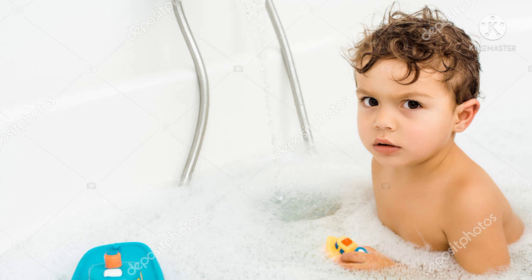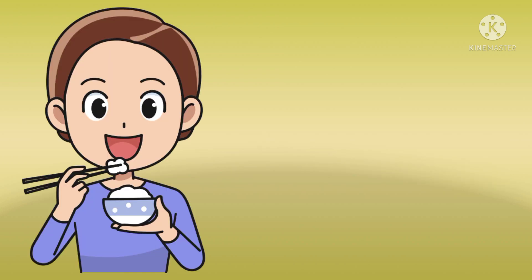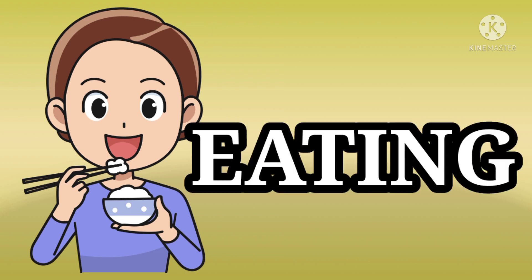What is the boy doing here? Eating. E-A-T-I-N-G. Eating.